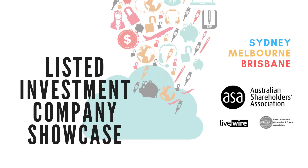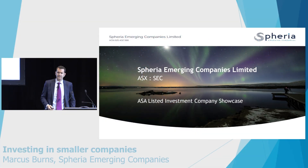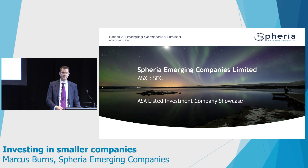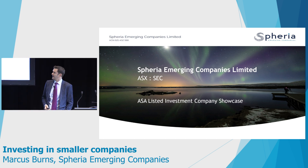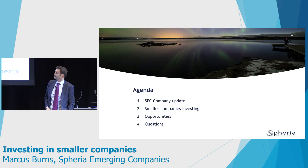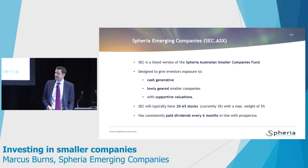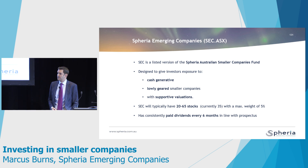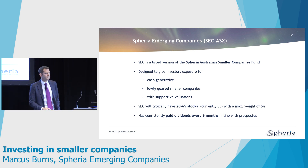I've got the lucky last slot before lunchtime, so you're all really keen to go and have a bit of a munch. But I'm here to talk about small companies — from global down to small companies in Australia, and specifically about the Spheria Emerging Companies, which is a listed investment company that seeks to replicate the Australian Small Companies Fund that we manage at Spheria. What I plan to do today is run you through what Spheria does and how we invest money, what the LIC seeks to replicate, and why the LIC right now is a pretty good opportunity if you're interested in yield and exposure to small companies.